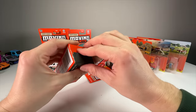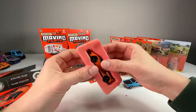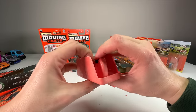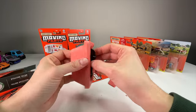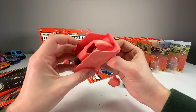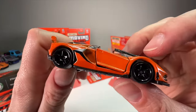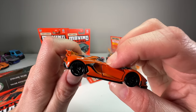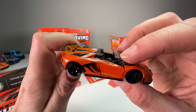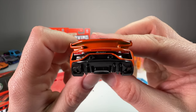Let's see the Lamborghini. Let's see if this one will come out any easier — there we go. This one was in there pretty tight. The tampos don't look bad. Lamborghini taillights.